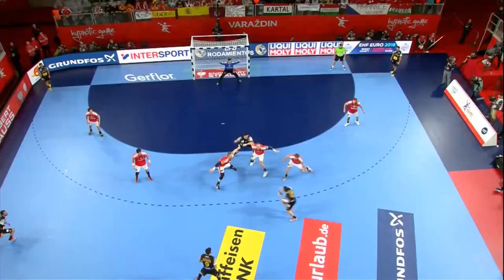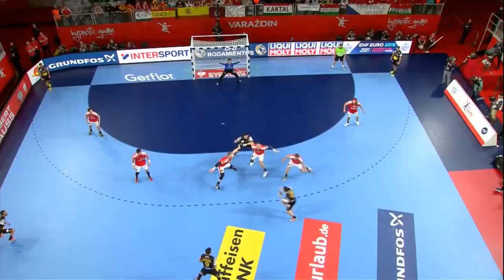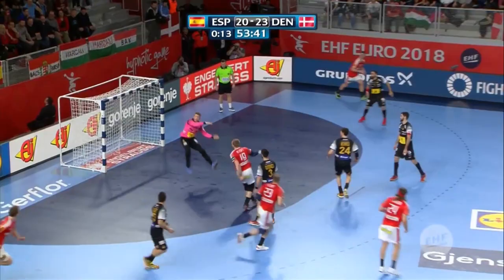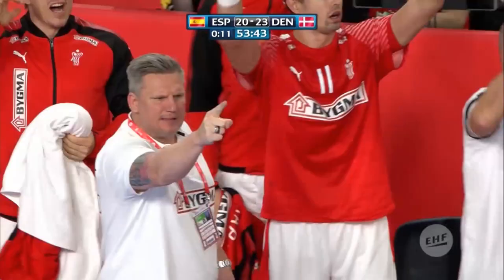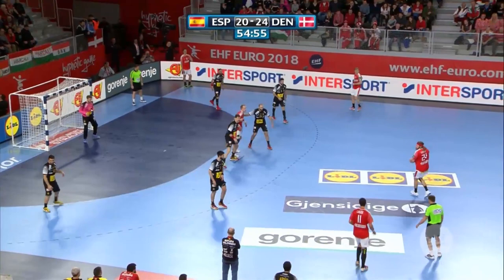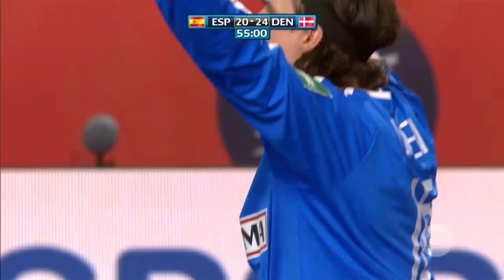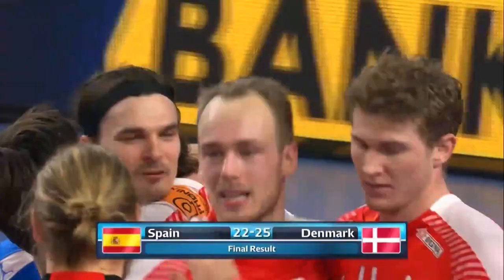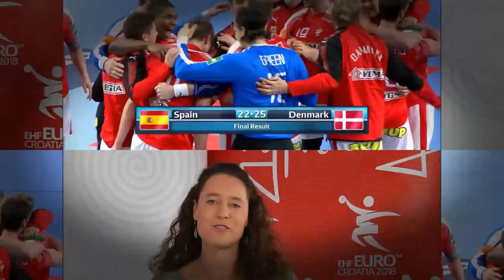Frustration for Lindbergh, who thought he was throwing the ball back to the middle and instead handed it straight back. Into the line — super — big gap at the back and Ronetov scores his first goal. Two of the big teams in this tournament — Hansen again, goal number six and Green celebrates. The final score here in Varazdin: Denmark 25, Spain 22.